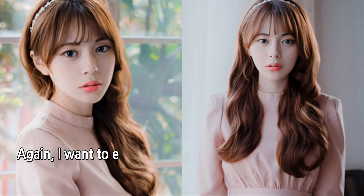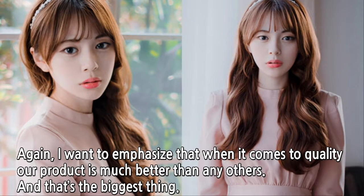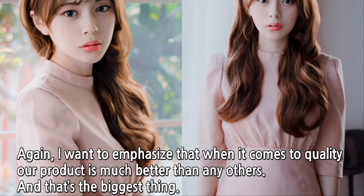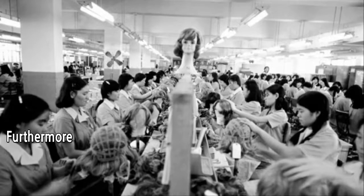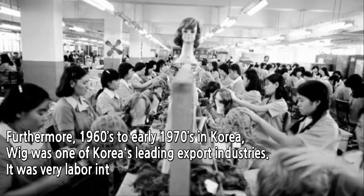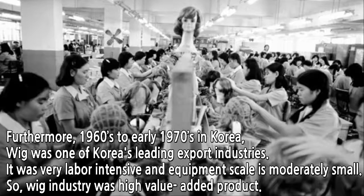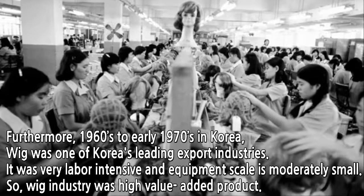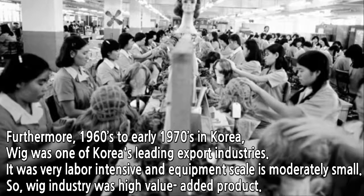I want to emphasize that when it comes to quality, our product is much better than any others, and that's the biggest thing. Furthermore, from the 1960s to early 1970s in Korea, wigs were one of Korea's leading export industries. It was very labor-intensive and the equipment scale was moderately small, so the wig industry was a high value-added product.